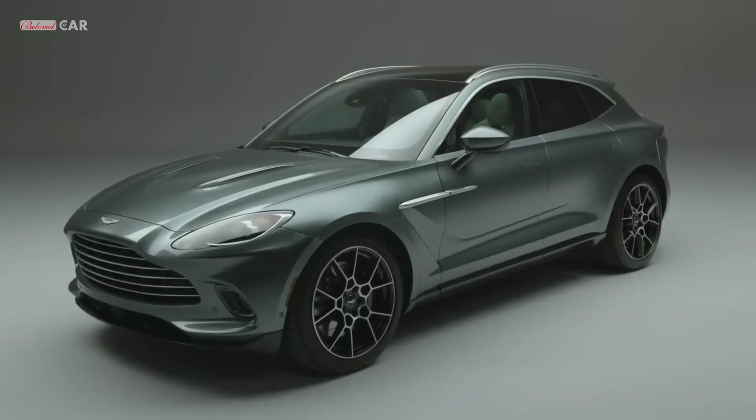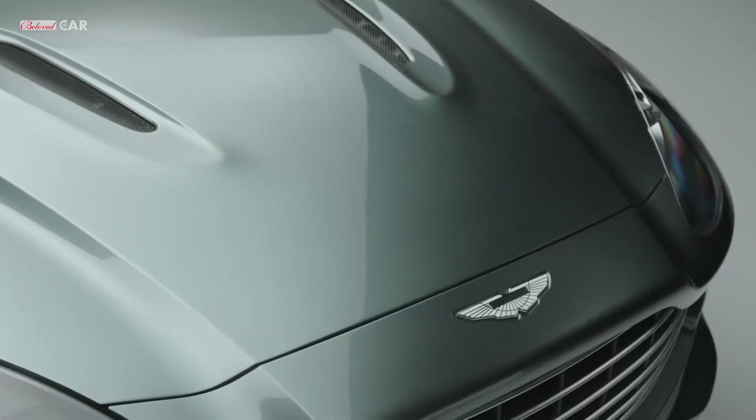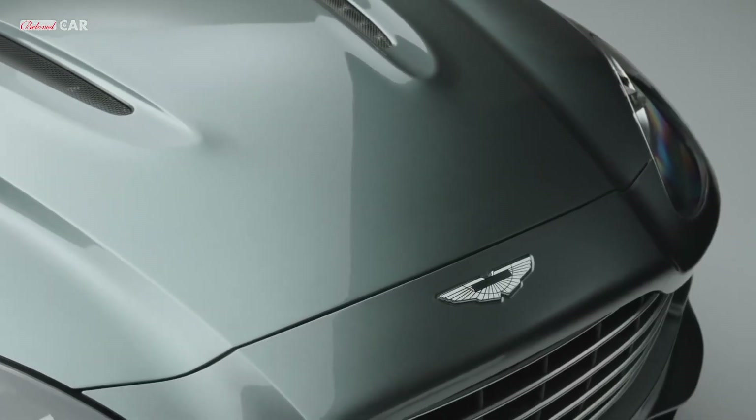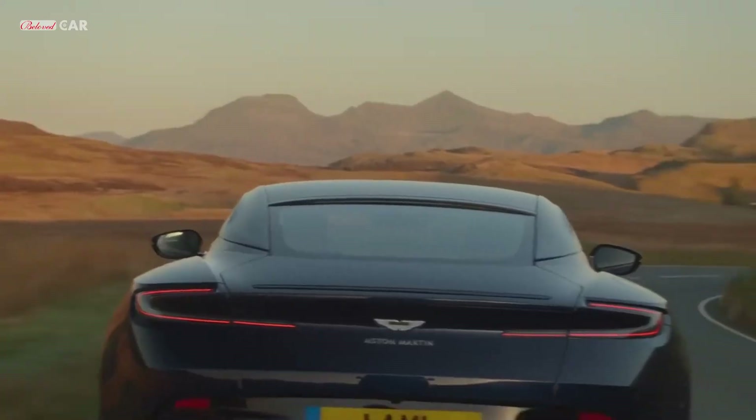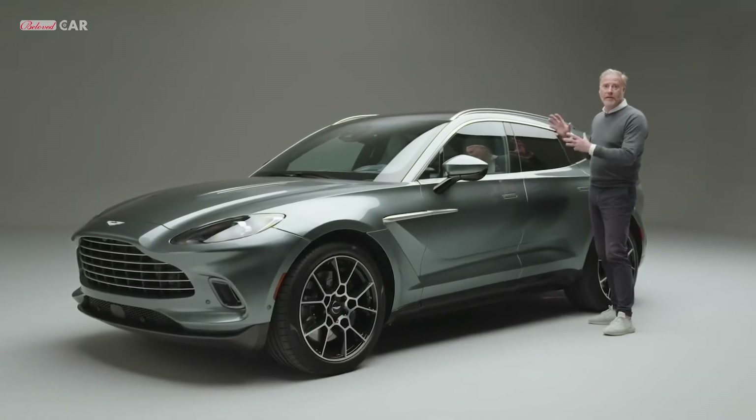It looks as though it's lifted off the ground and it's moving even when it's static. We use all the principles of design in the same way that we develop our sports cars, so it truly is the Aston Martin of SUVs.